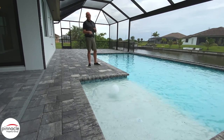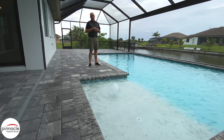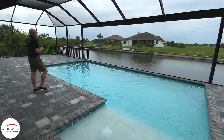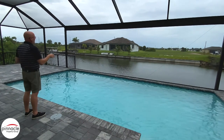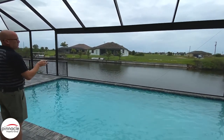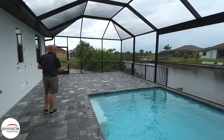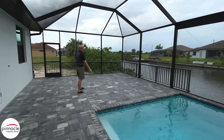Now we are in the outdoor pool area. The first feature I want to point out is that the homeowner went with a sun shelf with bubblers, and then steps from the sun shelf going into the pool. They did a rectangular pool, and this is a nice feature — if you want that view from the pool looking out to the canal, they did a 30-foot picture frame window. The rest of the pool cage is standard screen, and because there is a dock behind the home we had to add pickets across for fall protection.